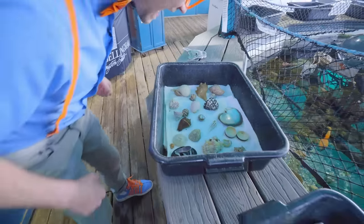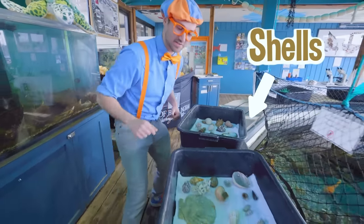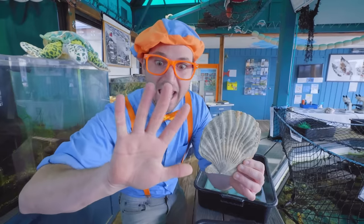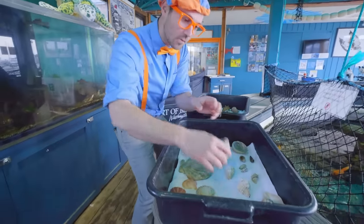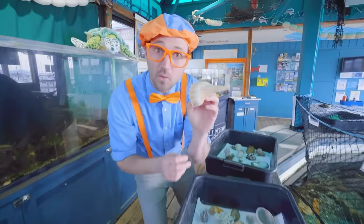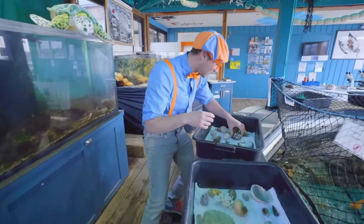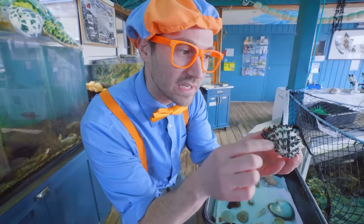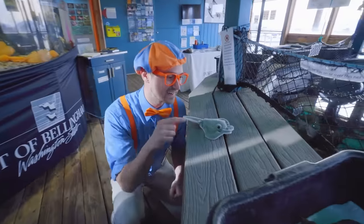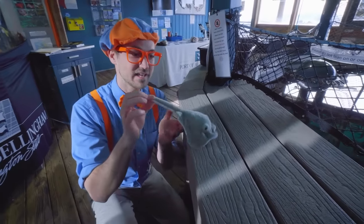Look at all of these shells — they are so pretty! This one is so big, it's almost as big as my hand. And this one is so shiny, and this one is so pokey. Look at this stuffed animal — this stuffed animal is a stingray! Why don't we explore this area and see if we can find any more stuffed animals?